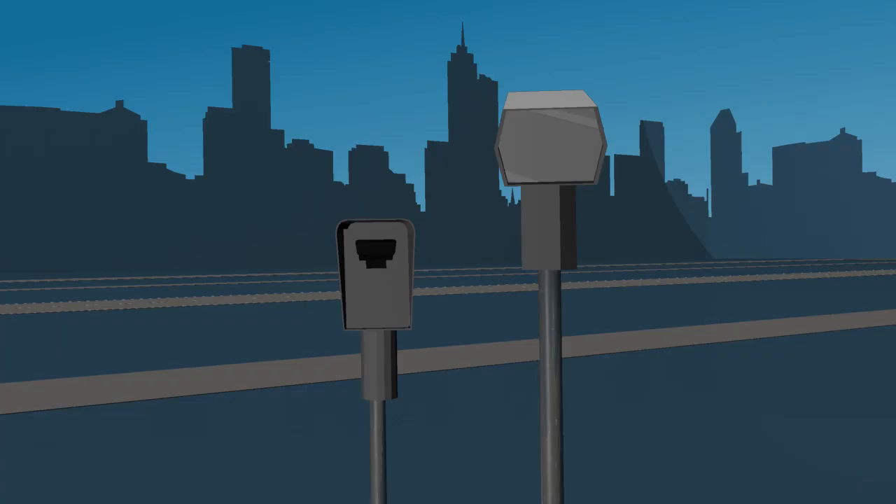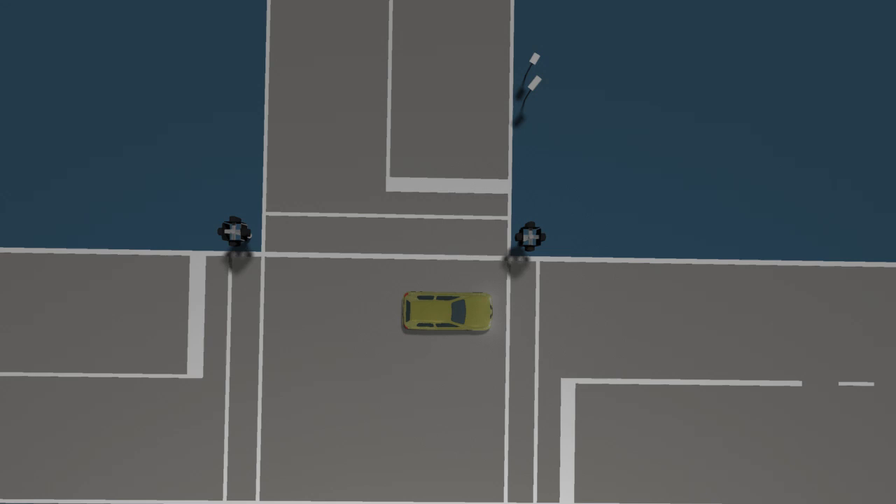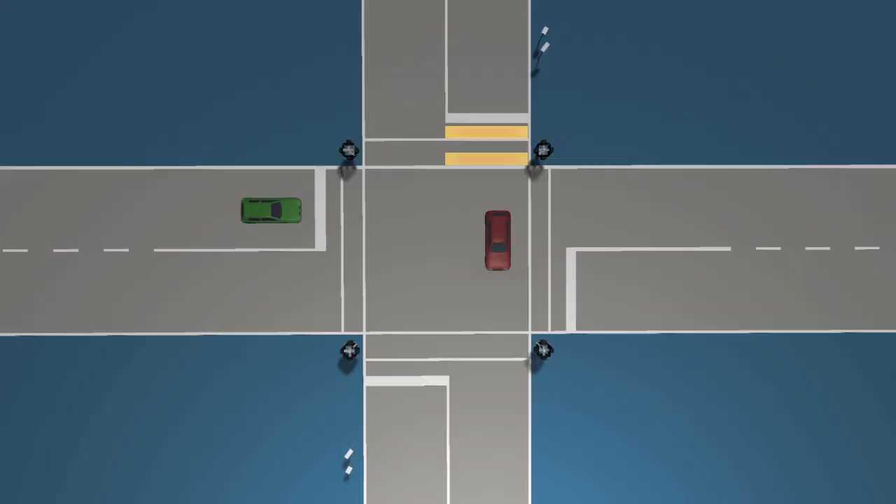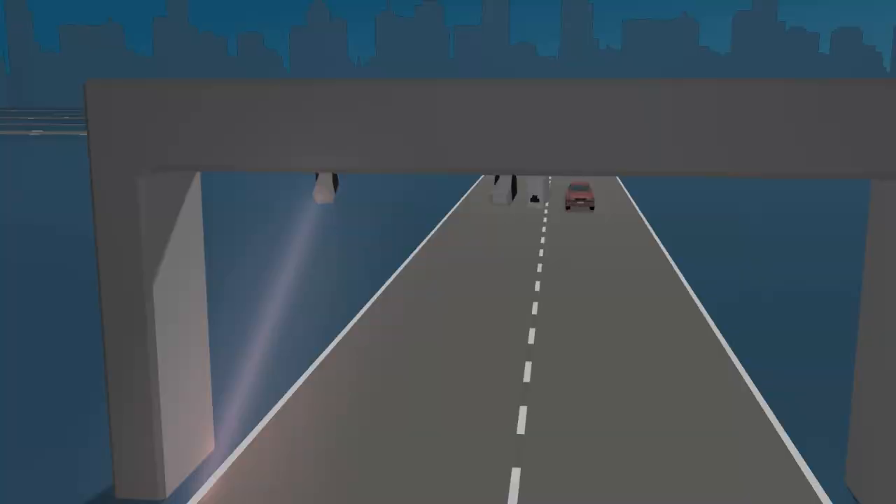Intersection cameras detect speeding vehicles using two in-road sensors positioned a set distance apart. They determine the vehicle's speed by measuring the time it takes to travel from one sensor to the other. If the vehicle is exceeding the speed limit, then the camera is triggered and a photo is taken.